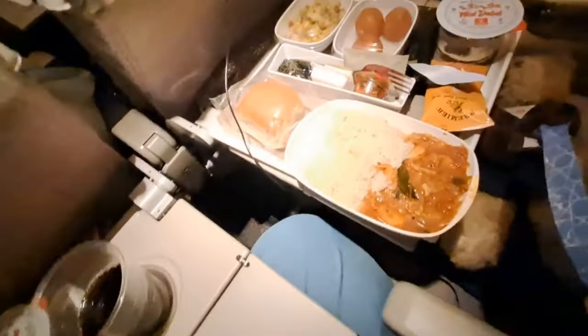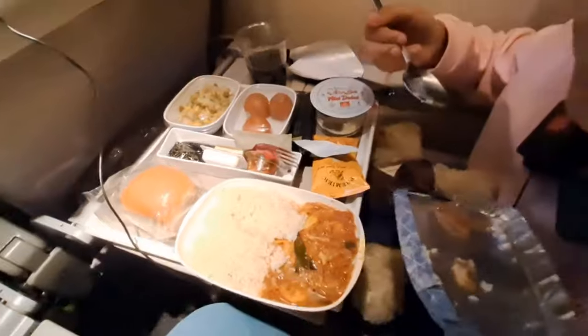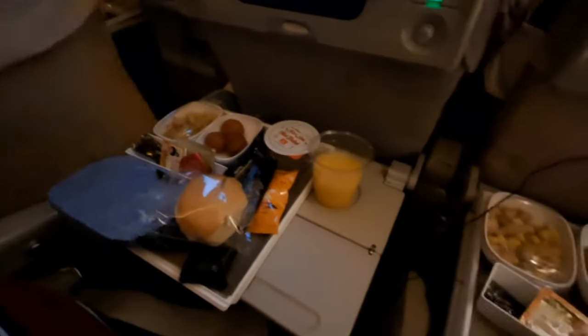I packed some snacks for my flight, but what I experienced is there is no need to pack snacks for an Emirates flight. They offer food every two to three hours, and you will be full the rest of the time — they provide cold drinks, other drinks, and we got dinner twice. So I don't think there is any necessity of packing extra food unless you have a specific dietary requirement for your child or anyone traveling with you.